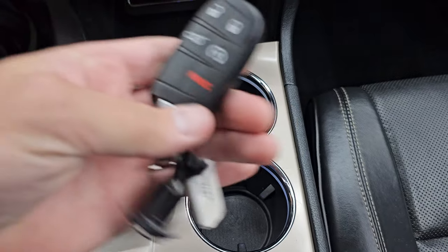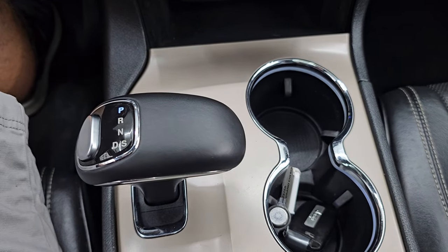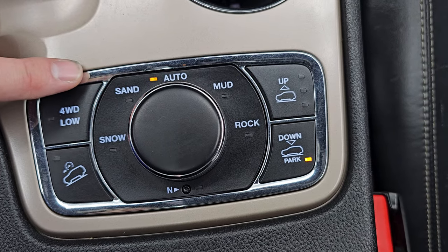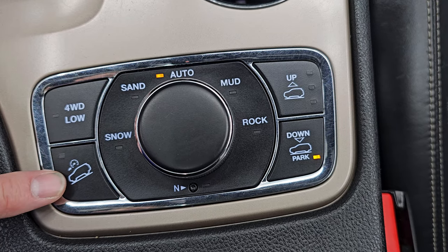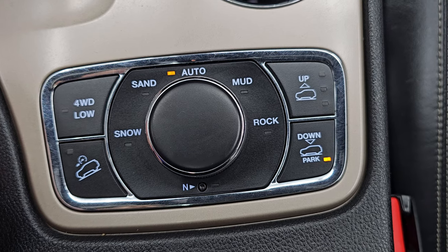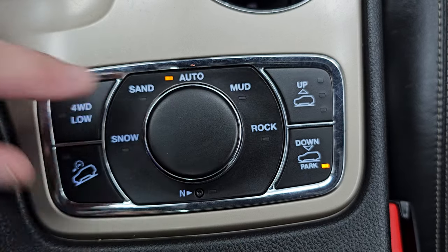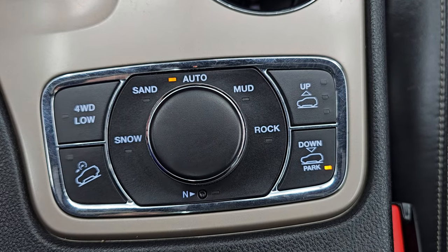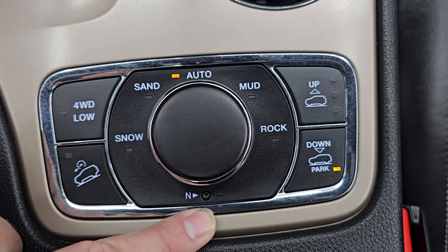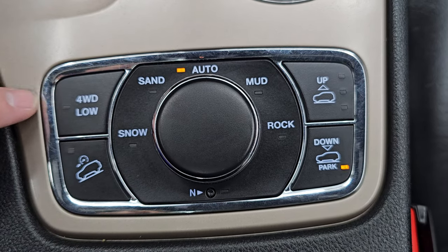Cup holders, key fob's in really nice condition. Remote start and power liftgate button on there. Your 8-speed automatic transmission. And then here's your QuadraTrac 2 system, which gives you the snow, sand, auto, mud, and rock settings, 4-wheel drive low and downhill assist control. These are your controls for your 4-corner air suspension, which gives you park mode, normal mode, and then off-road 1 and off-road 2 — basically 4 inches from the lowest to the highest point difference on the height of the vehicle. And then a neutral setting for flat towing.